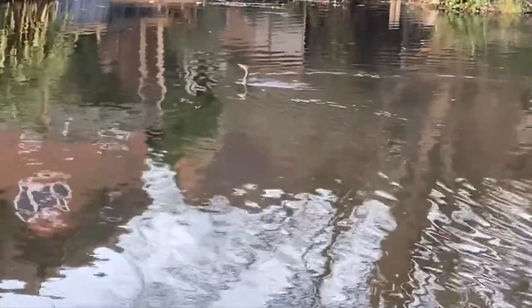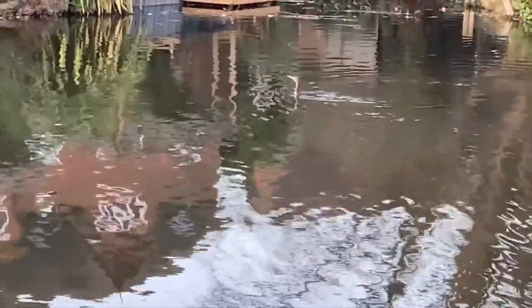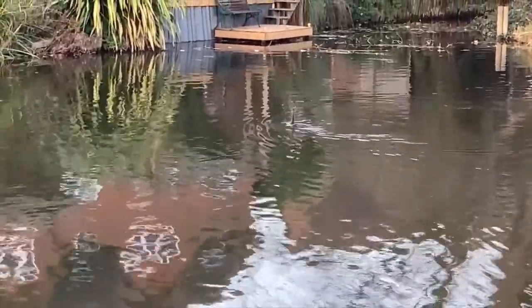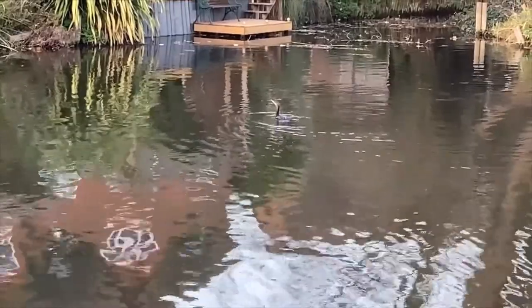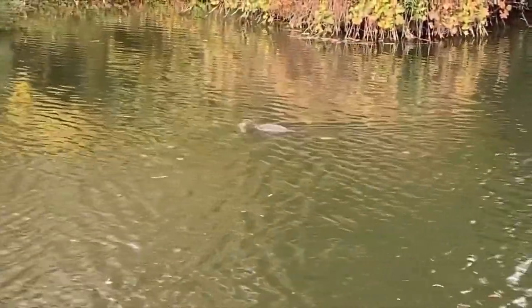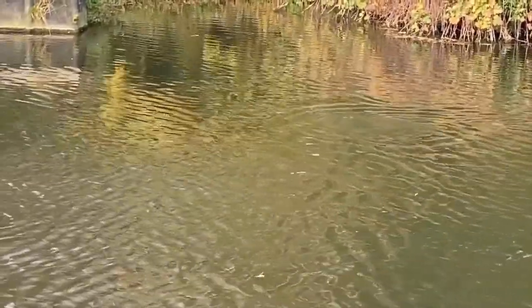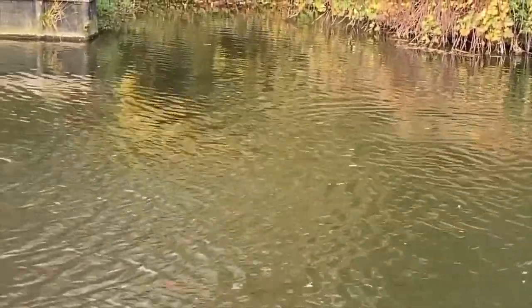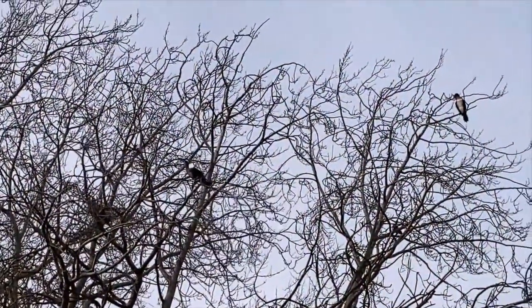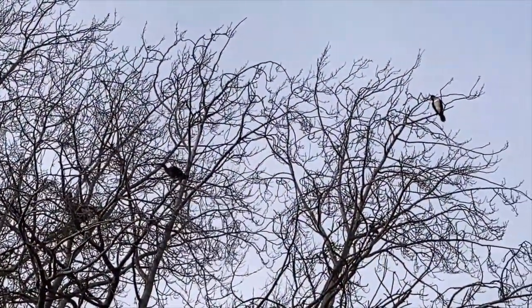Spot the snake-like head above the water? This is a cormorant, a water bird with a long, hook-tipped bill for catching fish. Unlike ducks and swans, the plumage of a cormorant is not waterproof. This means that they can dive to greater depths as the feathers aren't trapping air beneath them, but it also means they have to take care drying them out. Near the Museum of Technology, you can be treated to the sight of cormorants perched in the trees.